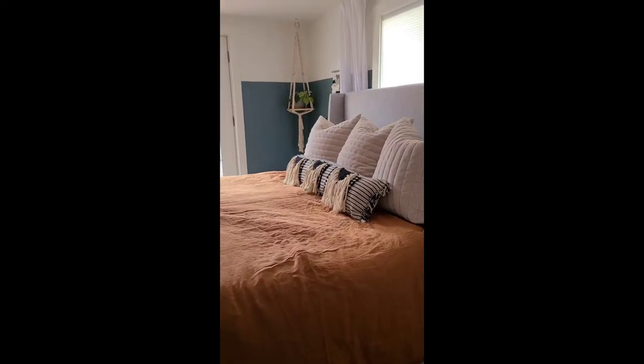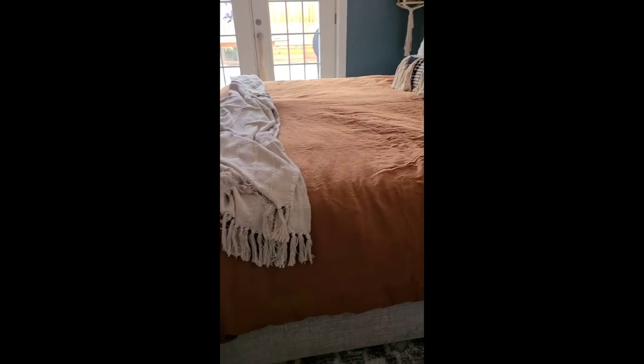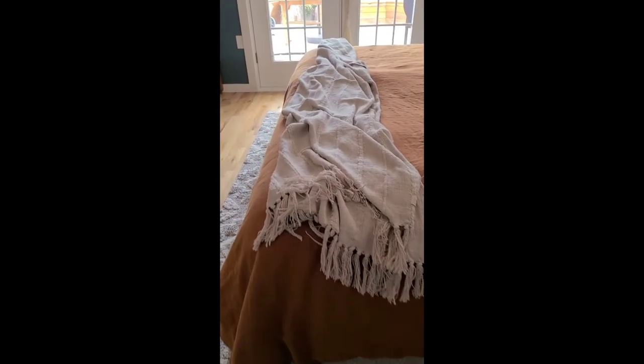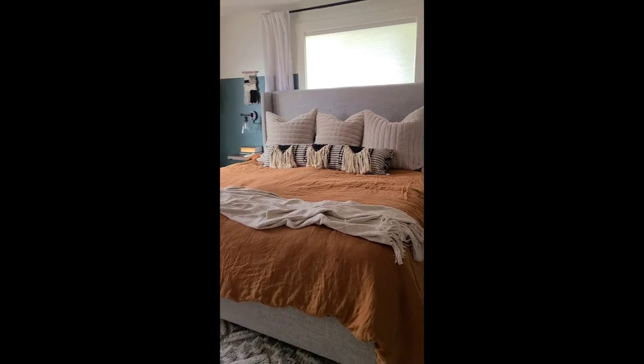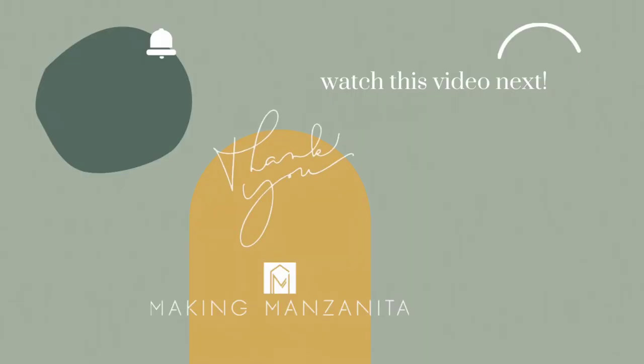Even months later after filming this video, I absolutely love the new bedding in our bedroom — still loving all of it a hundred percent, so it has my full recommendation. All the products were spot on for what I was looking for. I hope you enjoyed this video; I'll try to link all the source products in the video description below, and if you want to check out other videos or DIY tutorials about our bedroom, look in the description as well.